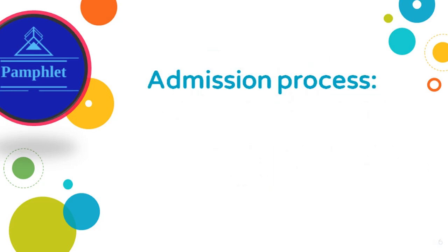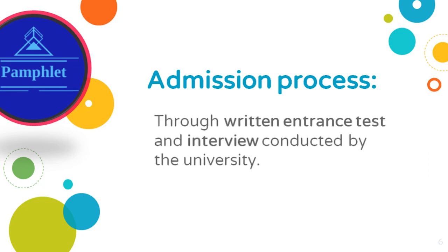Admission process: admission will be through a written entrance test and an interview conducted by the university.